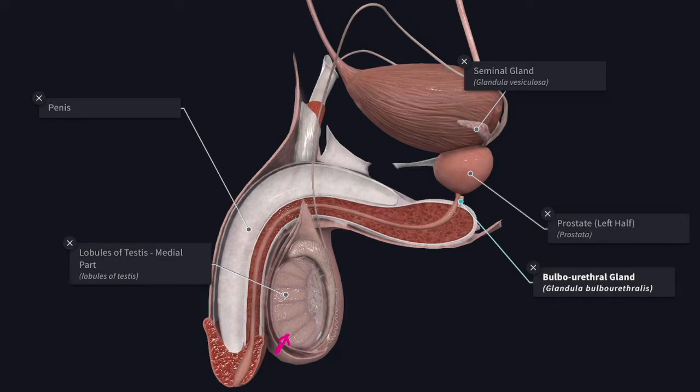Then you have the copulatory organ, the penis, which ejaculates the spermatozoa into the vagina of the female during sexual congress. Then you have a long complex system of ductules and ducts which extends from the testes to the penis and helps in the storage of the male gametes and their subsequent conduction into the copulatory organ.